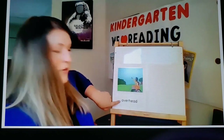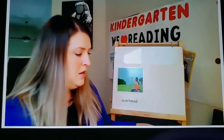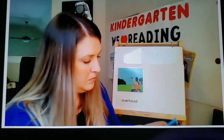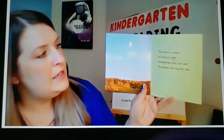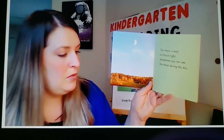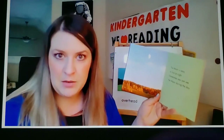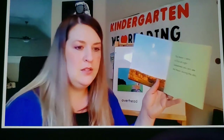That's our first word we learned — overhead. Say it with me: overhead. Now I have another word to teach you from the book The Moon. On this page, it says the moon is easy to find at night — sometimes you can see the moon during the day. The word I want to teach you is visible. Can you say it with me? Visible. Visible means that you can see something. When something is visible, you can see it.